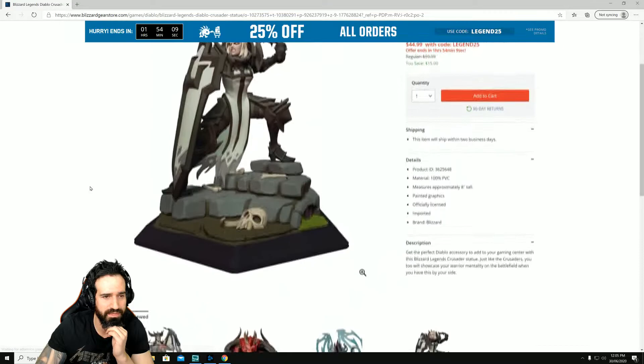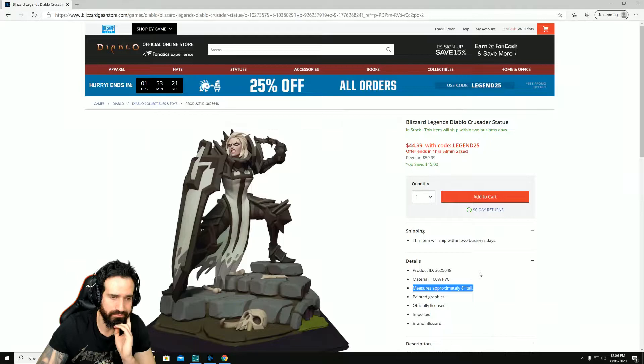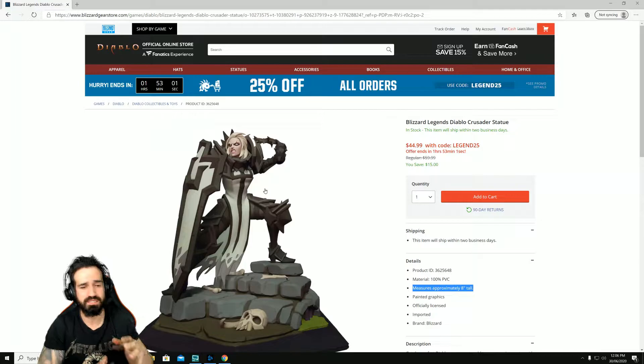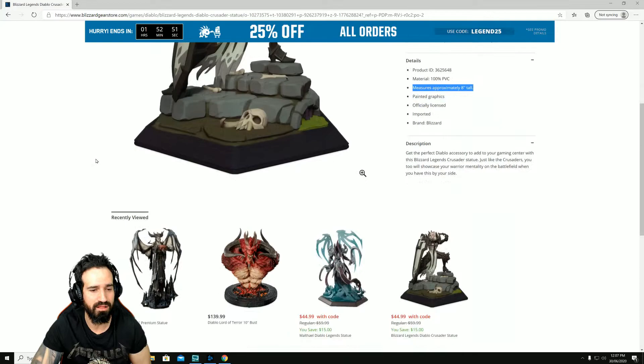This one's $44 — how small must that be? It must be like a chess piece. The size is in the details section — eight inches tall, so it's two inches smaller than the Diablo bust. I don't like statues and collectibles that are quite that small. I might check it out on YouTube or Google to see someone holding it for size comparison, because images like this are very tricky — it could be any size, you just can't tell.